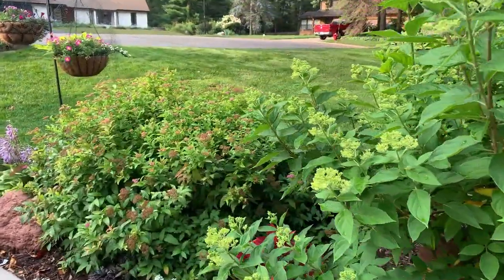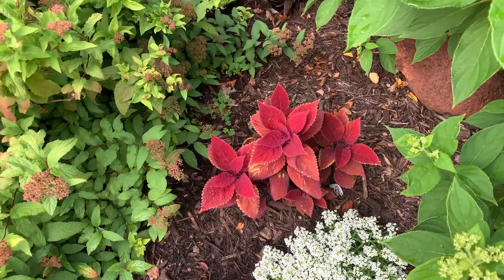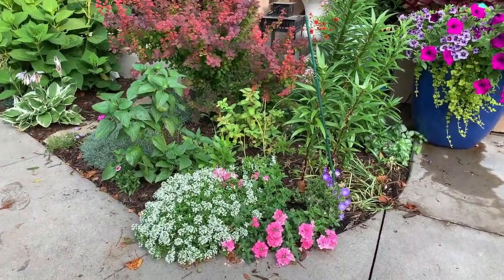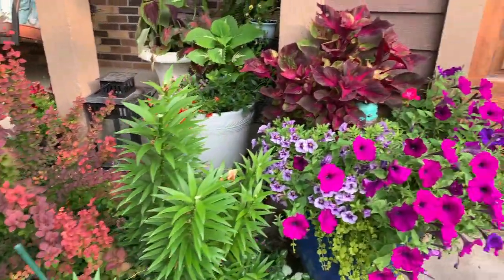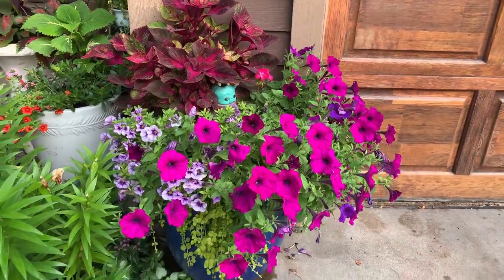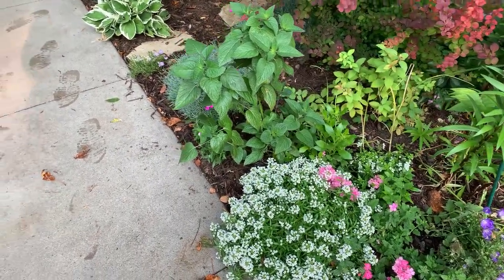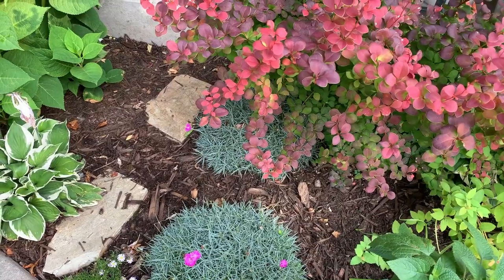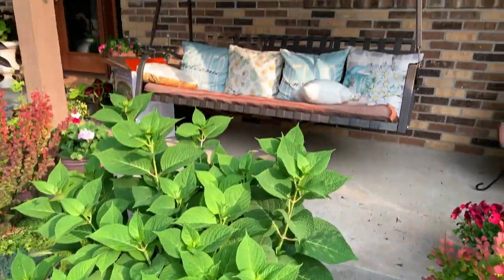I have more alyssum here and a coleus. And that's the pyrethrum on the left side. Now let's go back. Here I have some annuals — the alyssum, verbena — and the lilies are done blooming. I have petunias, calibrachoas, and the magilla in the back. Fire Witch dianthus. The Barberry Orange Rocket. This is the Minuteman hosta. The Endless Summer hydrangea.